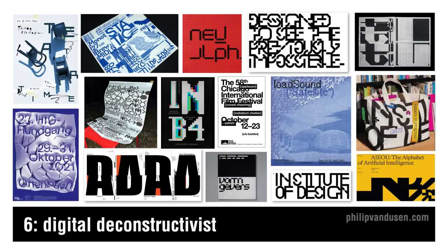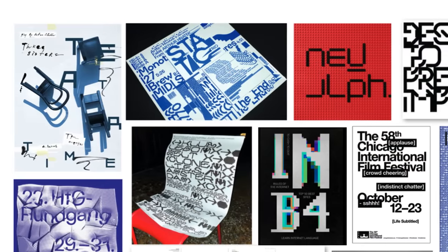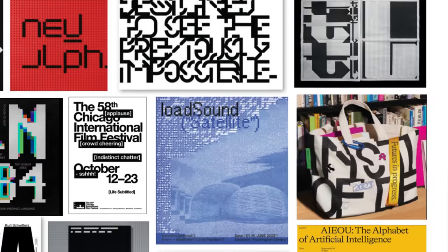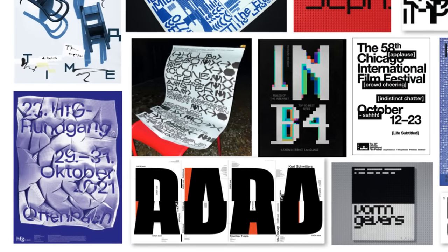Trend number six is digital deconstructivist. This trend is a digital homage to the deconstructivism movement, which fragmented and manipulated ideas of structure and form. Mirroring the architectural rebellion of the late 20th century, digital deconstructivist shakes up graphic design with layered complexity and unexpected juxtapositions of forms and layers, often relying on sliced or pixelated typography. Text elements are overlaid and reassembled, challenging readability while pushing the boundaries of conservative design conventions. It's perfect for interactive media, motion graphics, and brands that want to communicate cutting-edge thinking.